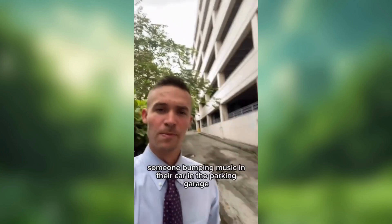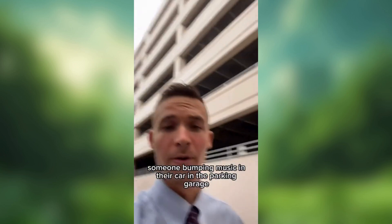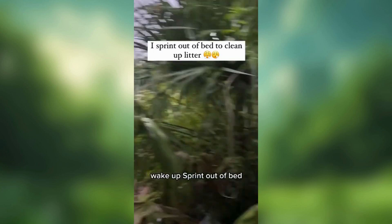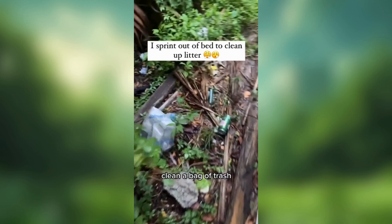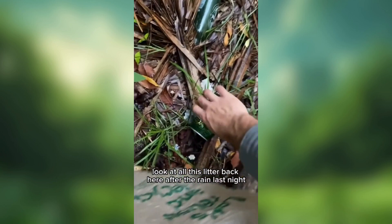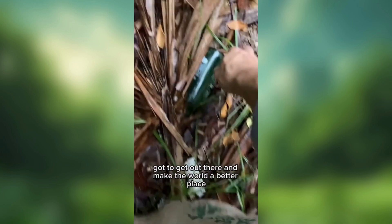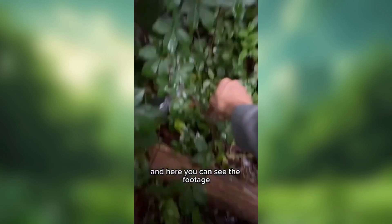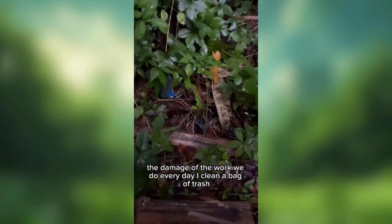Beautiful day in the alley — someone bumping music in their car in the parking garage, and me with bag number 3,633. Right in the dumpster, baby. Wake up, sprint out of bed, clean a bag of trash. Look at all this litter back here after the rain last night — got to get out there and make the world a better place. So we're cleaning up cans, bottles, plastics, etc. And here you can see the footage, the damage of the work we do every day at Cleaning Bag of Trash.